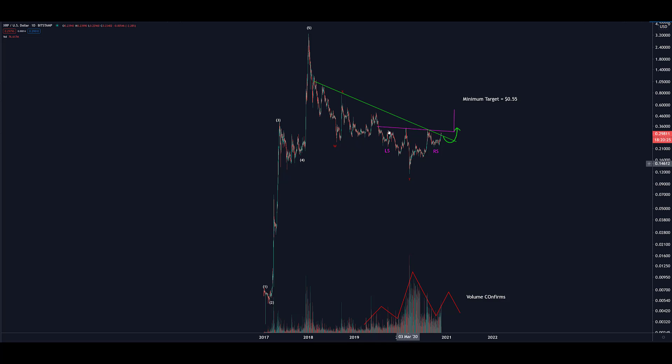What is important is that in this inverse head and shoulders, this horizontal or near horizontal purple line be breached to the upside. Minimum price perspective gives you around 55 cents. Minimums are often and almost always exceeded. Volume also complies.